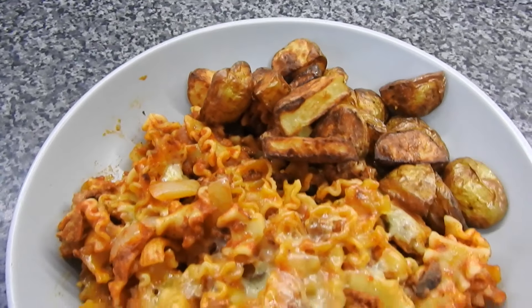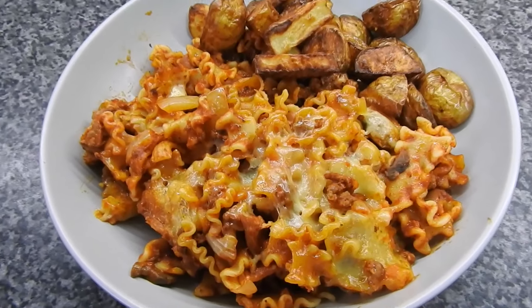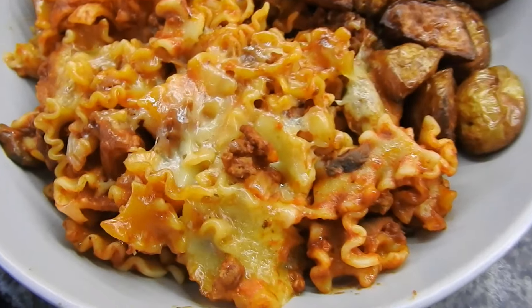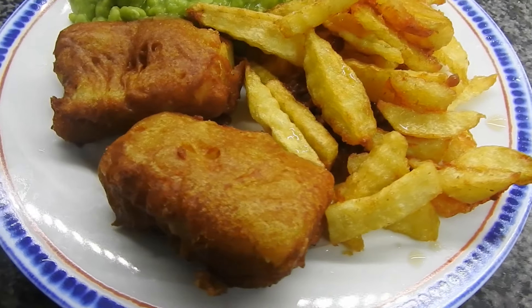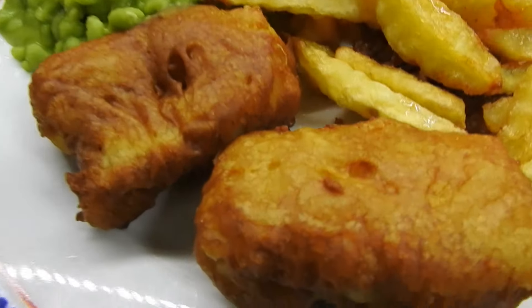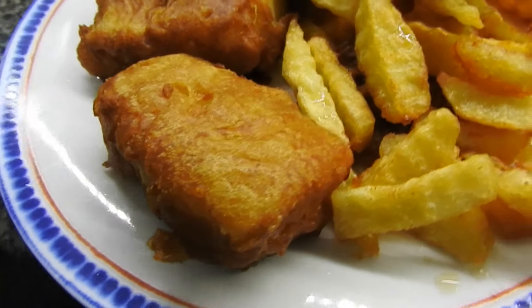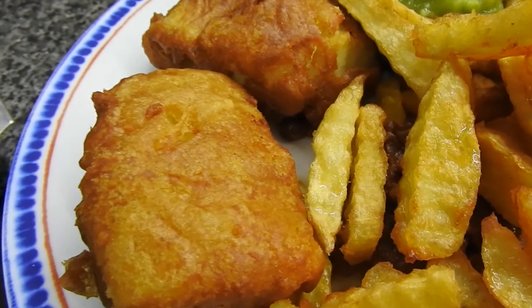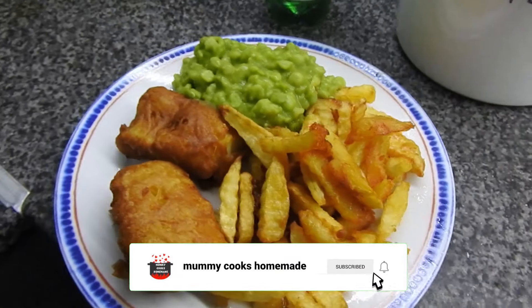We had the pasta bake with some homemade garlic bread, some little potatoes, and we had that for leftovers the next day. Homemade fish, chips and mushy peas — these were the cod portions. I can't remember if it was Sainsbury's or Tesco's, but it was expensive.